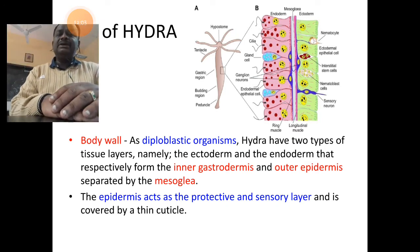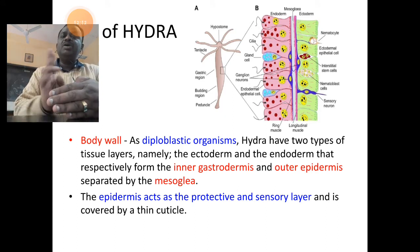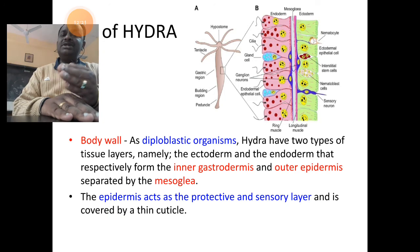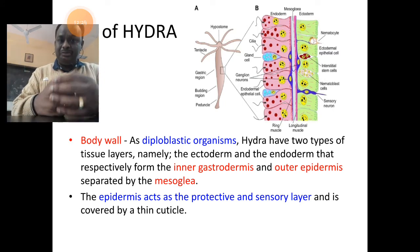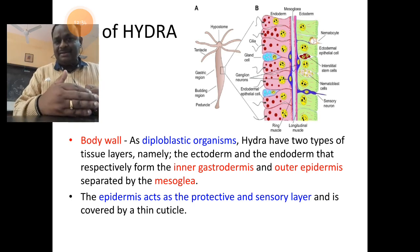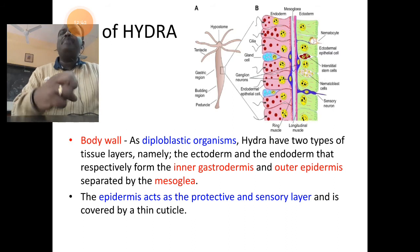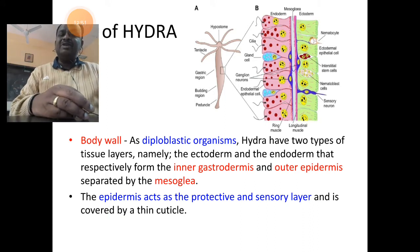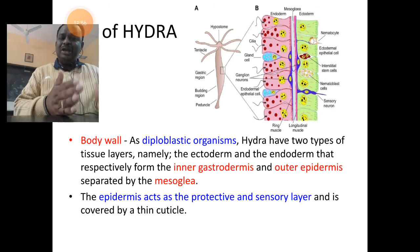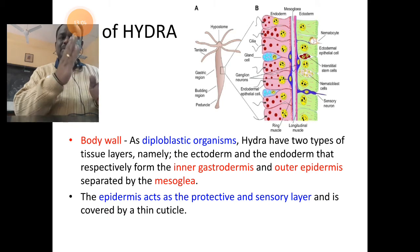The body wall of Hydra is diploblastic — it is made up of two tissue layers derived from ectoderm and endoderm. The ectoderm forms the outer epidermis of the organism, and the endoderm forms the inner gastrodermis. Between these two layers is a separating non-tissue part made of loose parenchymatic cells called mesoglia. The body wall of Hydra has outer epidermis and inner gastrodermis, both separated by mesoglia.